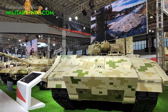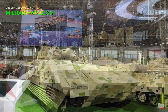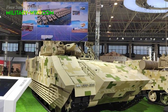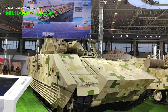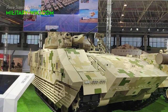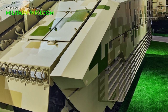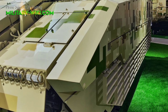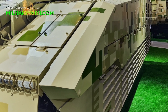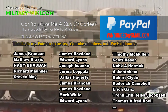The VN-20 can climb 60% slopes, overcome vertical obstacles up to 1.2 meters, and cross trenches 2.7 meters wide. Its powertrain is similar to the VT4, with 6 large dual rubber-type road wheels, a drive sprocket at the front, idler at the rear, and track return rollers.